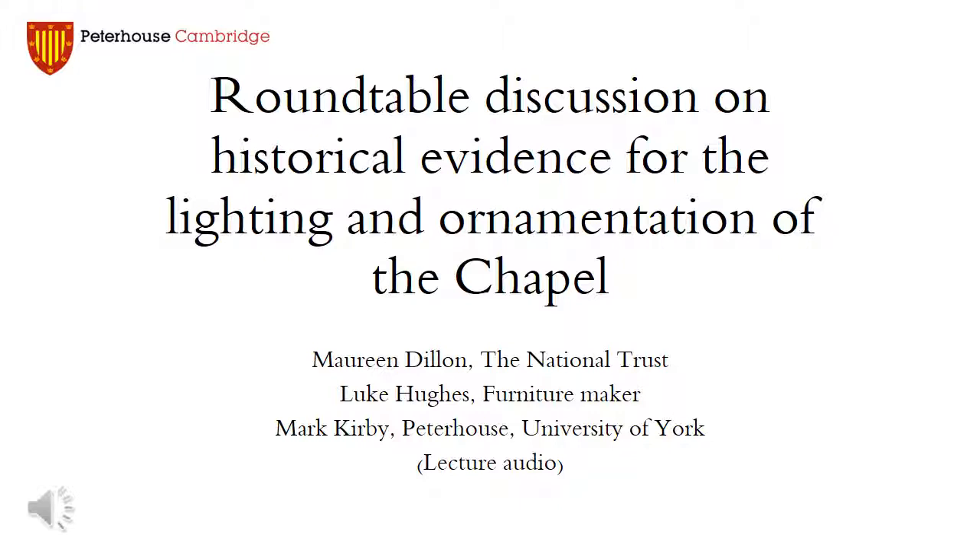Are there any questions now, or would you prefer to ask our panelists questions over lunch? I think that's over lunch. Thank you all very much.